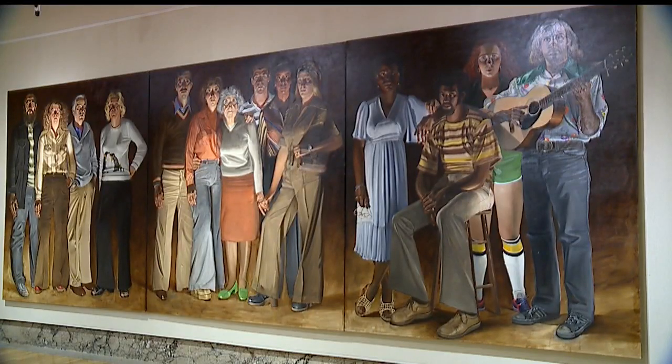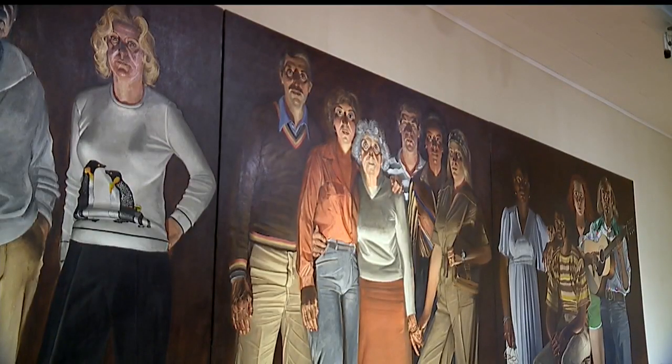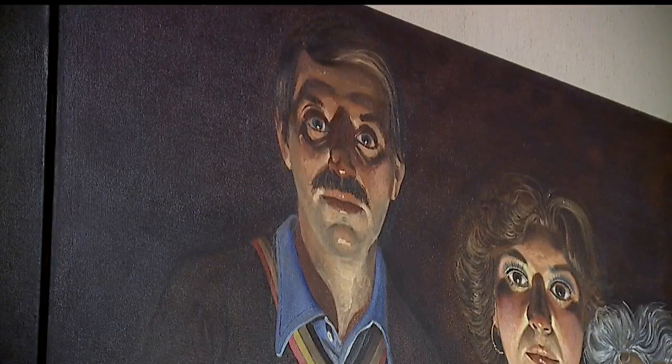Another Youngstown painting is Alfred Leslie's Americans Youngstown. One of the men in the middle — that's a young Lou Zonim.